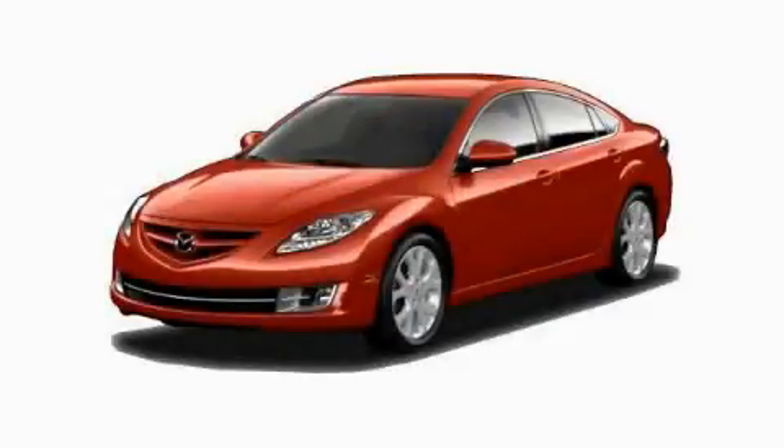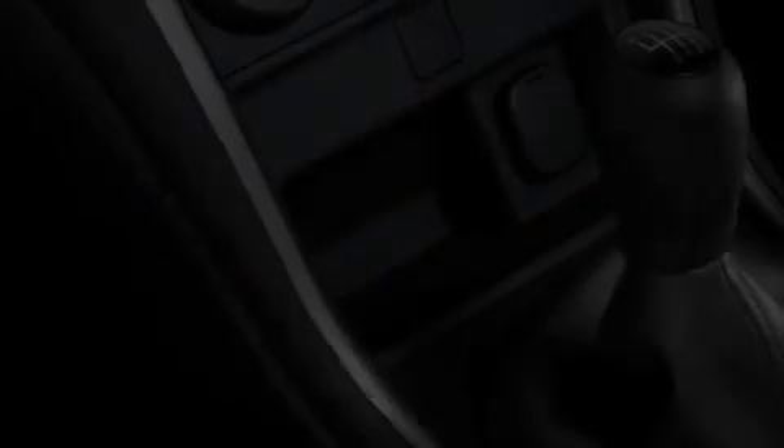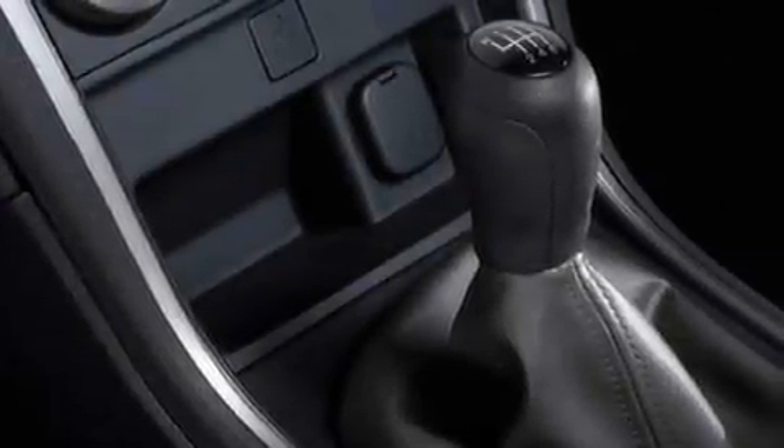This is a brand new 2010 Mazda 6. It has a 2.5-liter four-cylinder engine and a five-speed automatic transmission.